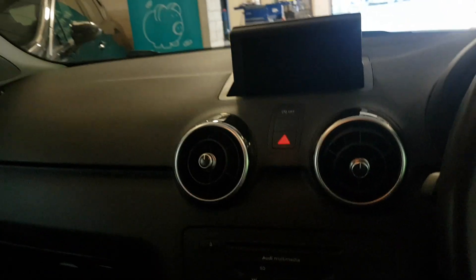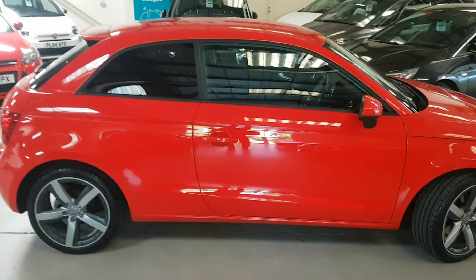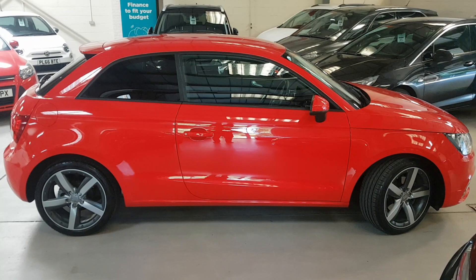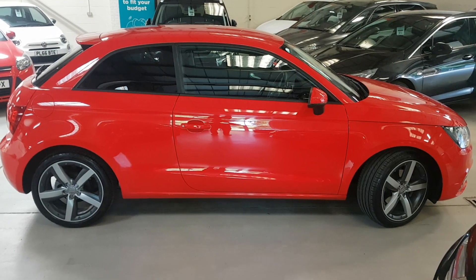So there you have it. Hopefully the camera's done it justice — it's a very, very clean A1 1.4 TSI Sport. Please do pick up the phone to make an appointment; don't just rock up. That way we can avoid any disappointment. We don't want people having wasted journeys, and we will hold a car if we know you've committed to a journey. Many thanks for looking.